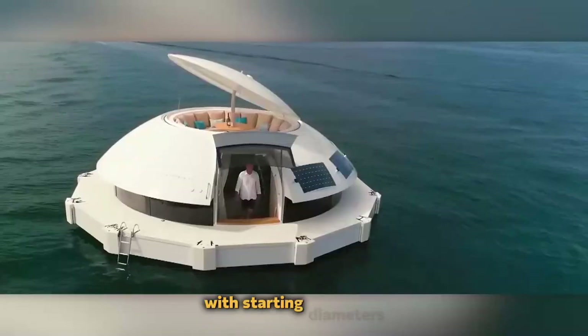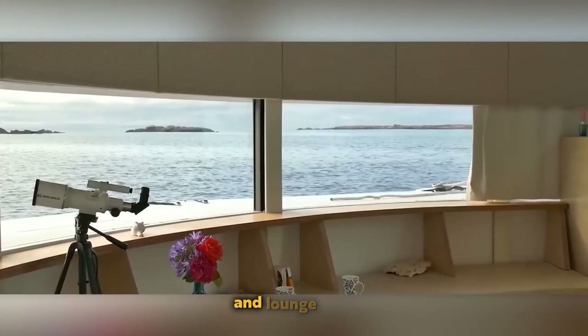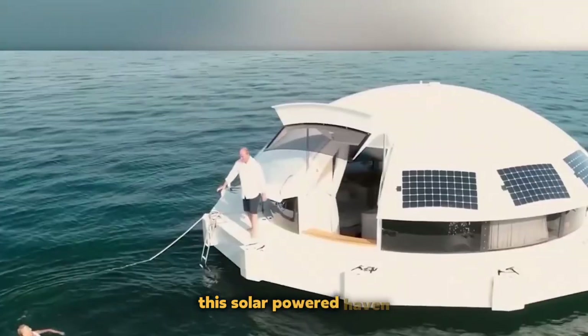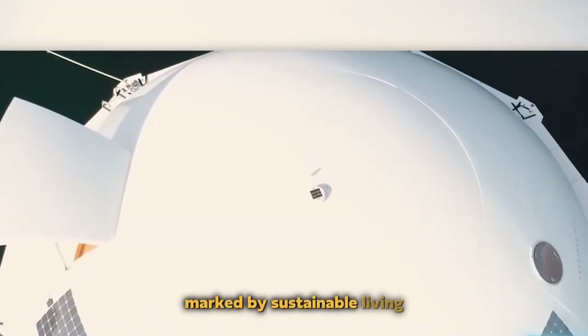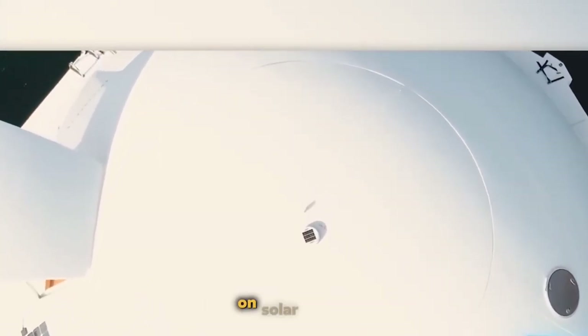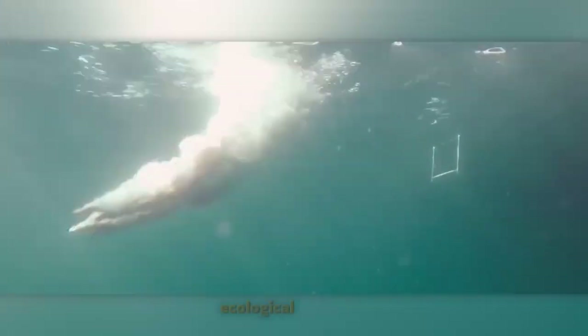With a starting diameter of 9.4 meters, the pod boasts an expanse of 50 square meters, thoughtfully partitioned into a living room, bedroom, bathroom, and lounge area with an added solarium. Impressively, this solar-powered haven accommodates up to 12 individuals. Operating exclusively on solar power, this futuristic marvel leaves behind a minuscule ecological footprint by generating negligible waste.